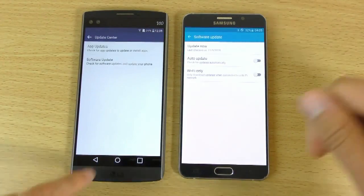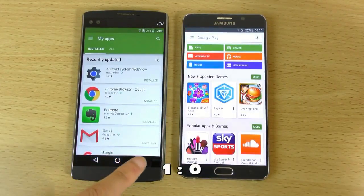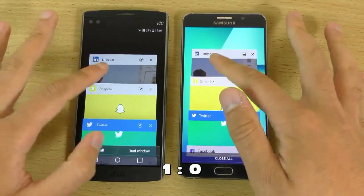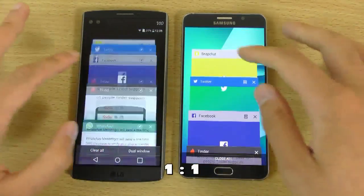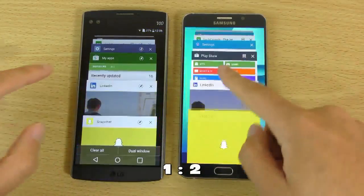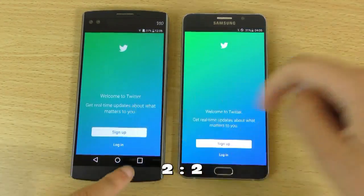You can have a look at the multi-tasking here on them both. We give a point there to the V10 — a little bit quicker to recover from reload. 1-1. 2-1. I think this one then. 2-2.